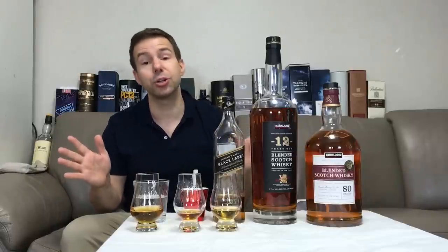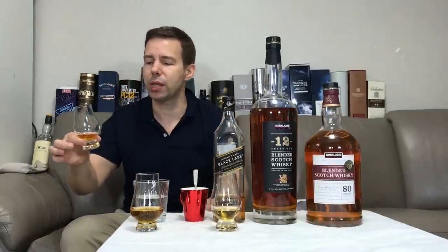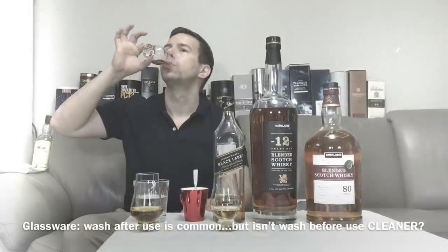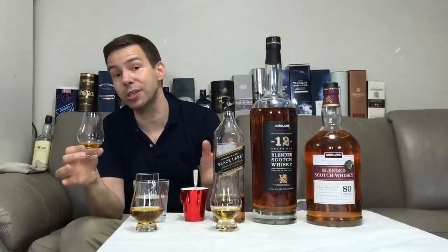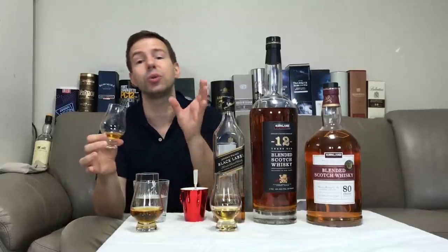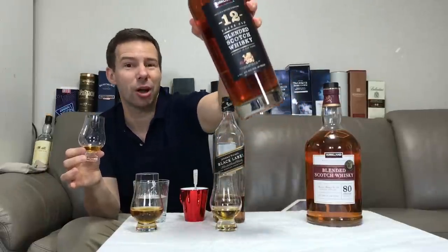Well, folks, the Whiskey Whistle Whiskey score for Kirkland Signature 12-Year Blended Scotch Whiskey is going to be 83 out of 100. Yes, you heard right — 83 out of 100 is the Whiskey Whistle Whiskey score for Kirkland Signature 12-Year Blended Scotch Whiskey.